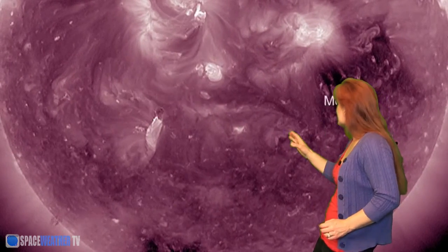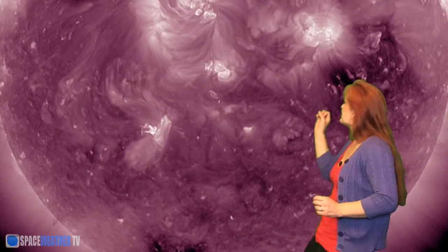You see Mercury transiting the sun right there? And just as it begins to go off screen, the sun fires yet another solar storm, as if to say bravo.